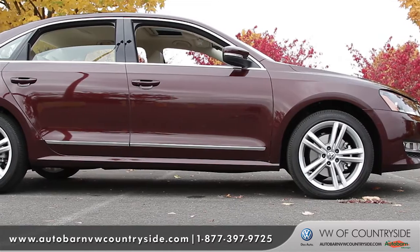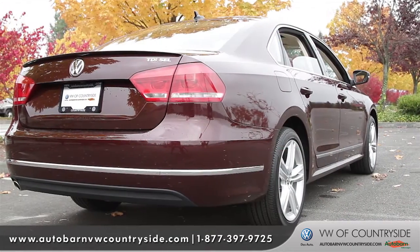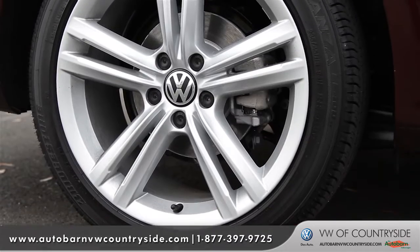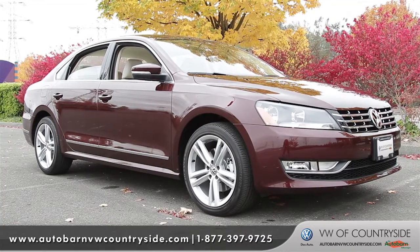It has a very structured design that gives it a very balanced look. From the attractive chrome accents to the ultra-modern wheels, the Passat just looks good.